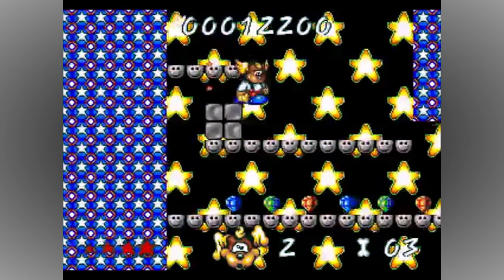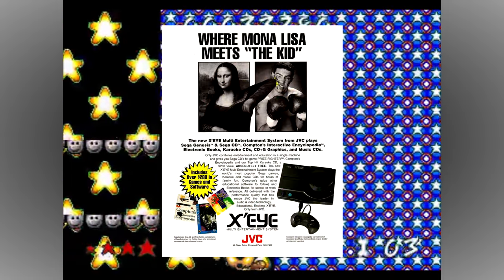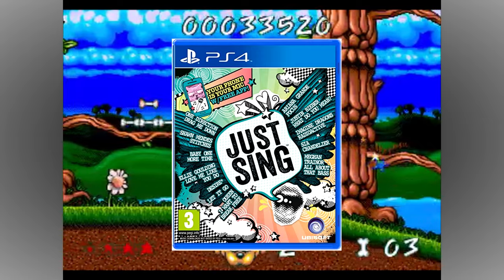There were never any games released that took advantage of the Wonder Mega's extra hardware, despite promises to the contrary, which is a great shame, as there was clearly a lot of potential to create early versions of things like the Just Sing series and Guitar Hero franchise.